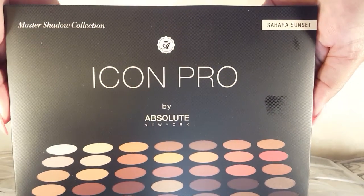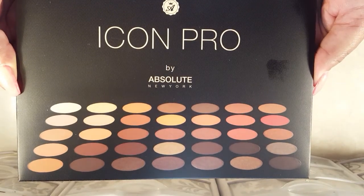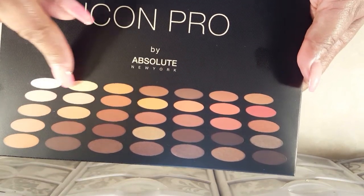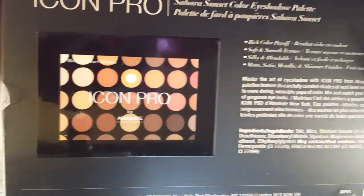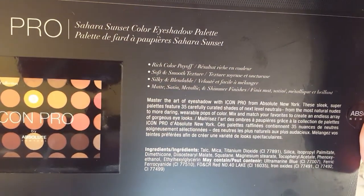Hey Dals, today I'm taking a look at this Icon Pro by Absolute New York. It's a 35-shadow palette and I'm comparing it as much as I can to the Morphe 350. This palette is called the Icon Pro Sahara Sunset and the Morphe 350 palette is Nature Glow.